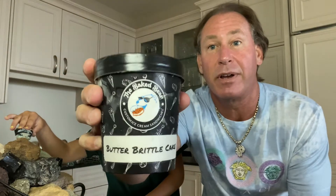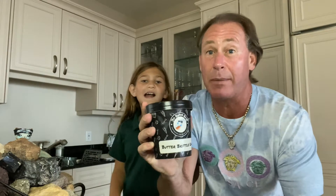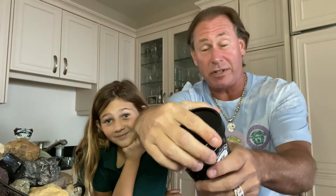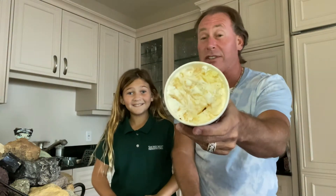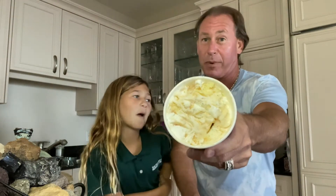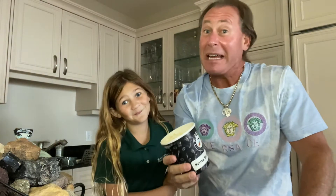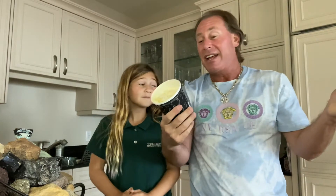Butter brittle cake — how do you go wrong with that? The Baked Bear does custom ice cream and ice cream sandwiches too. This is our first bite, but someone already got into it a little — that's the problem with having ice cream in the house. Someone's always gonna jump in and take some bites before we get to review it. I'm looking at you, Mom!